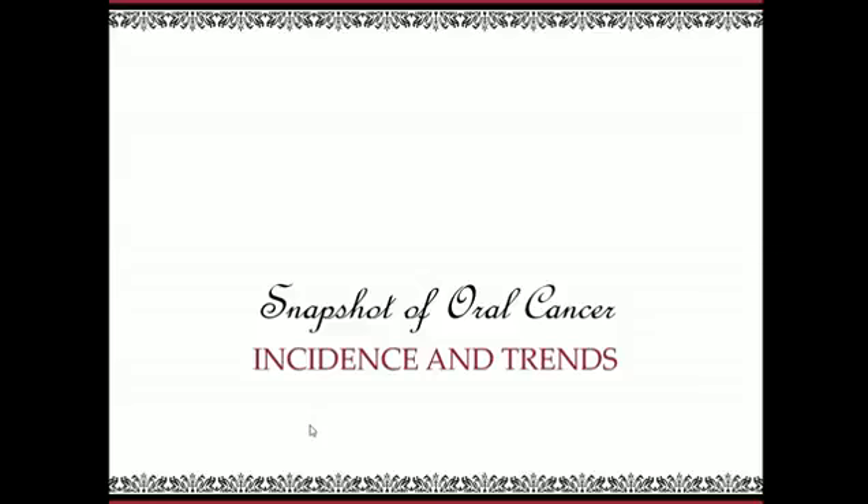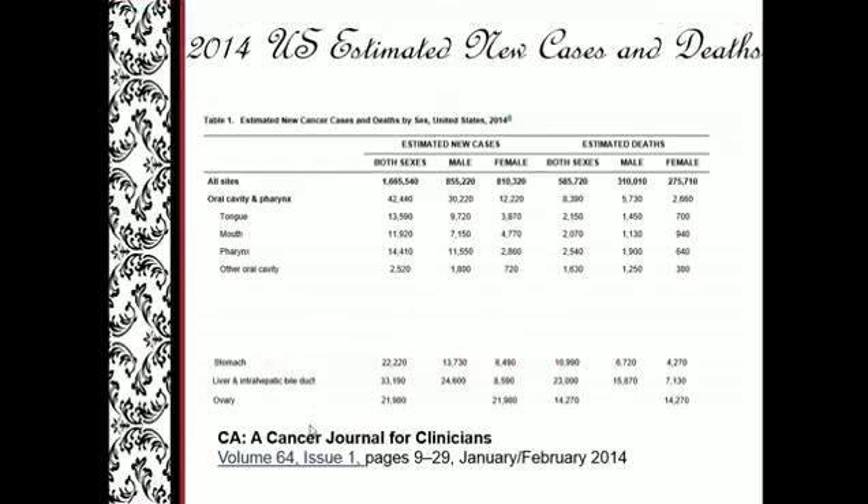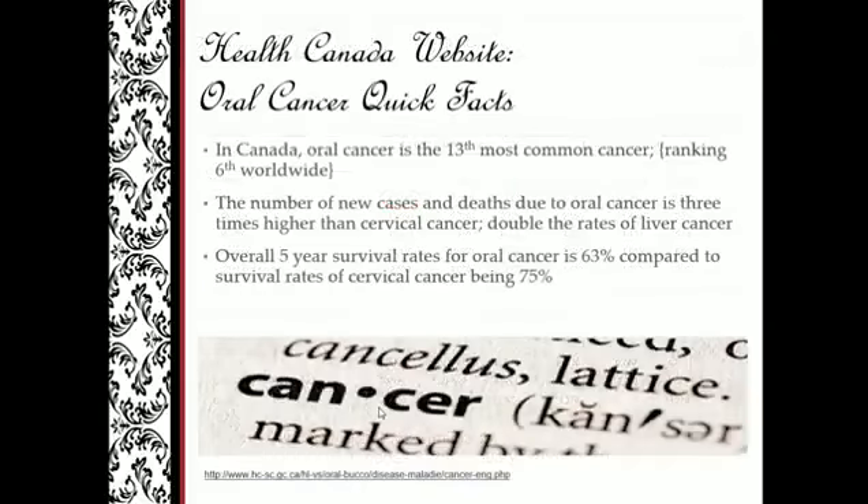Let's look at a snapshot of oral cancer throughout North America, both in the US and Canada — incidents and trends. US estimated new cases: 42,440. This is considerably higher than stomach cancer, liver cancer, and ovarian cancer, even though we hear so much more about those types. In Canada, oral cancer is the 13th most common. Globally, it ranks 6th worldwide.